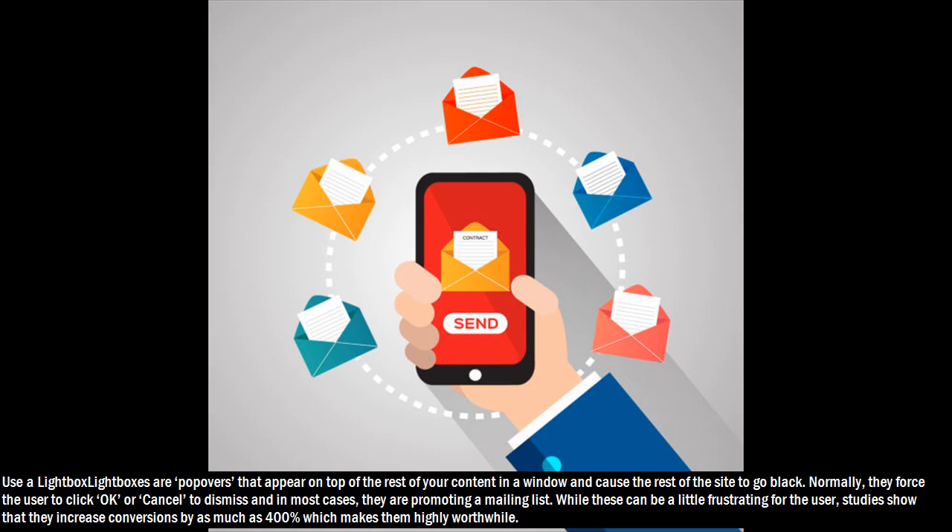Hack 15: Use a lightbox. Lightboxes are popovers that appear on top of the rest of your content in a window and cause the rest of the site to go black. Normally, they force the user to click OK or cancel to dismiss, and in most cases they are promoting a mailing list. While these can be a little frustrating for the user, studies show that they increase conversions by as much as 400%, which makes them highly worthwhile.